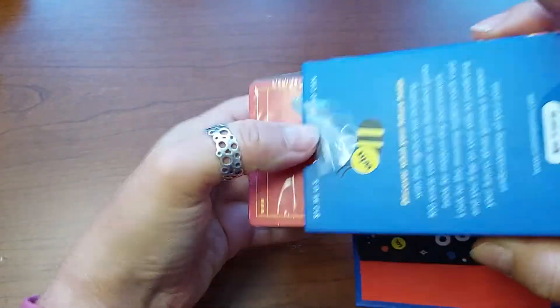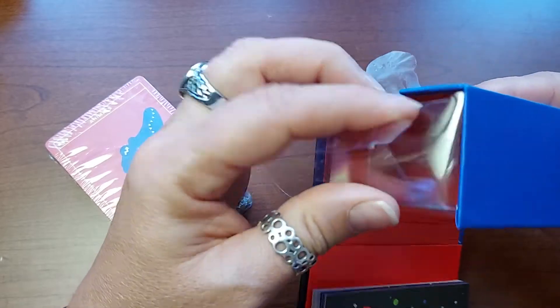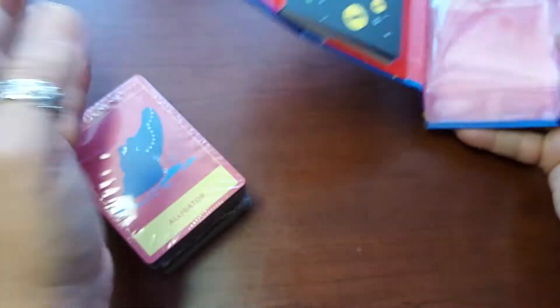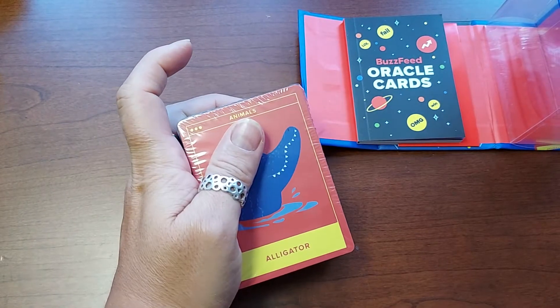It's a nice little box actually to keep the cards. I mean, it's just a gimmicky thing, I ain't going to lie. It is a gimmicky thing, but even gimmicky things sometimes have some value.